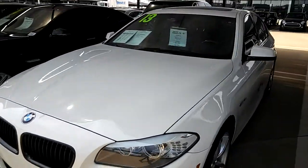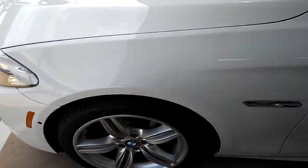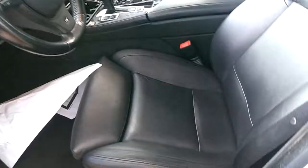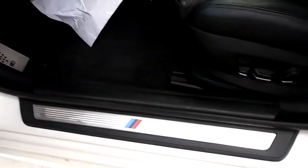Exterior is in great condition. As you can see, it's got the sport style rims — the M Sport. This is the M Sport package, so you're going to have your sport seats with the Dakota leather and your M Sport badging.